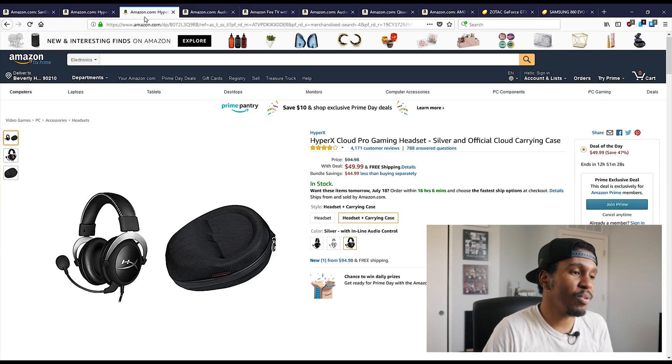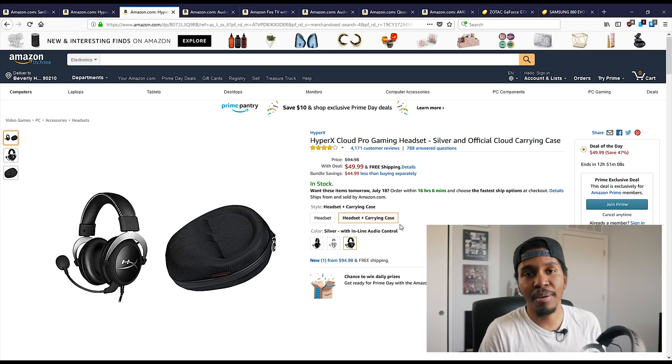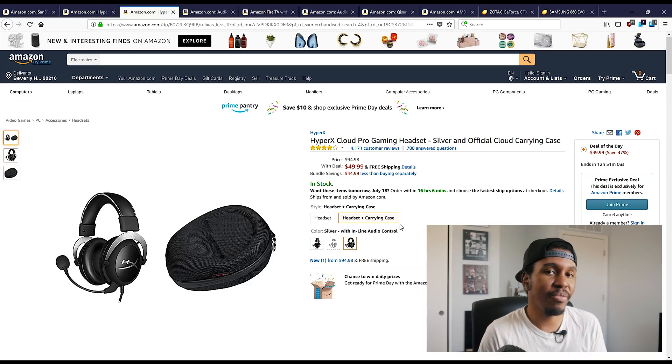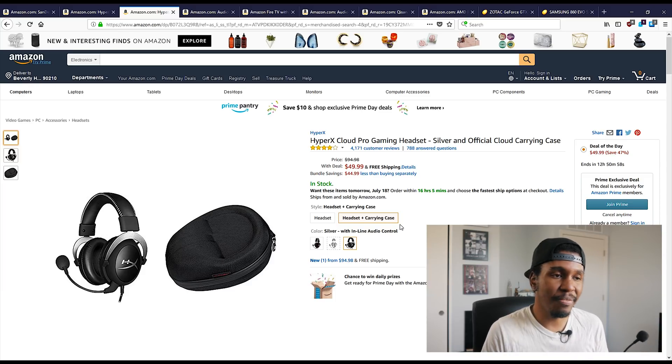I've also got the HyperX Cloud Pro gaming headset for 50 bucks. Way back when I actually reviewed the HyperX Cloud 2s, and as you guys can see, I still have them. I don't use them too much right now, to be honest. But if you're looking for a decent headset, 50 bucks for this is going to be a really good price. The Cloud Pro is not going to come with the USB sound card — it's just got the mic and headphone jacks on it, plus an adapter if you want to use it with your console. All in all, 50 bucks for this headset is actually a pretty good deal.